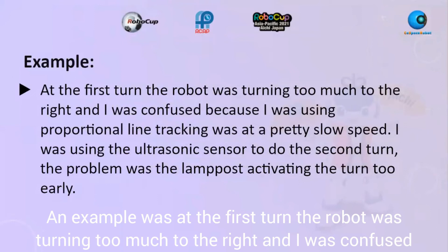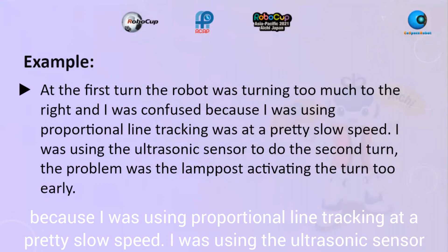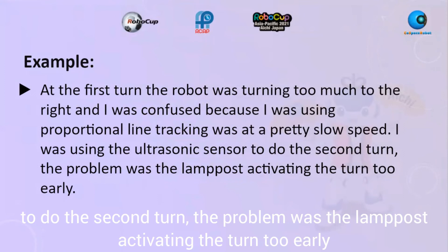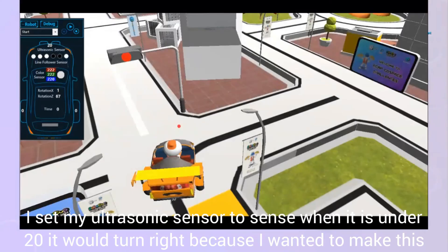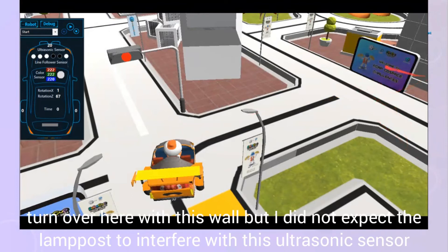The robot was turning too much to the right and I was confused, because I was using proportional line tracking at a pretty slow speed. I was using an ultrasonic sensor to trigger the second turn. The problem was the lamp post activating the turn too early — I had set the ultrasonic sensor to turn right when reading under 20.